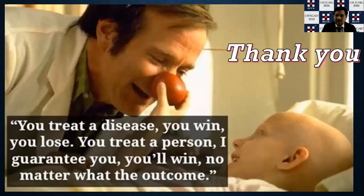Let me thank the Indian Society of Critical Care Medicine again and all my teachers. As I always sign out: you can treat a disease and you may win or lose, but if you always treat a person, I guarantee you will win no matter what the outcome is. Thank you very much.